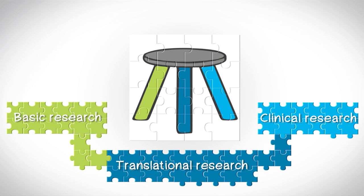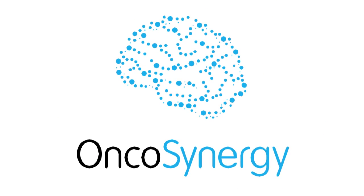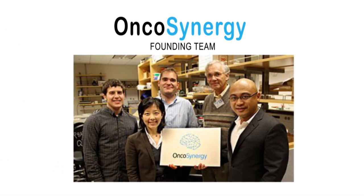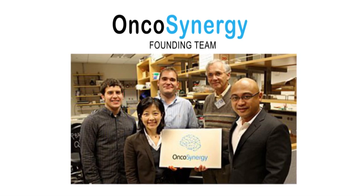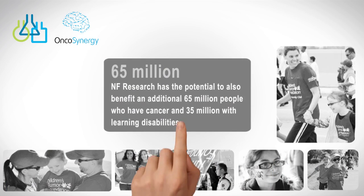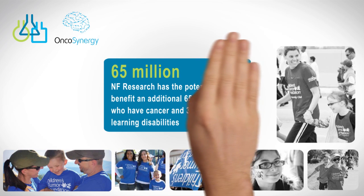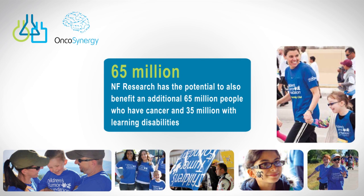Active in supporting all three legs of the stool is where tonight's honoree, OncoSynergy, comes in. Through a world-class team of scientists and clinicians, OncoSynergy is poised to take the promising results of their work into clinical trials to find a treatment for the complications of NF and a number of cancer indications. With the promising work of OncoSynergy and the continued work of the Children's Tumor Foundation, we are moving closer to treatments for all the complications of NF.